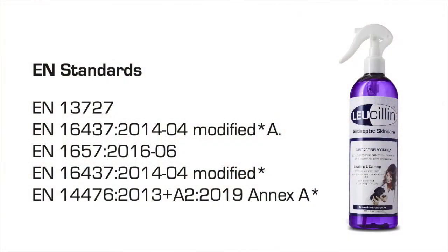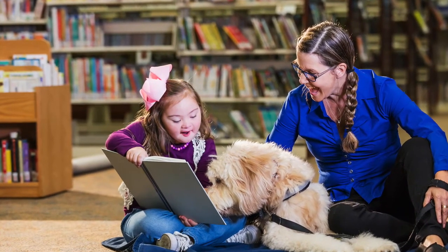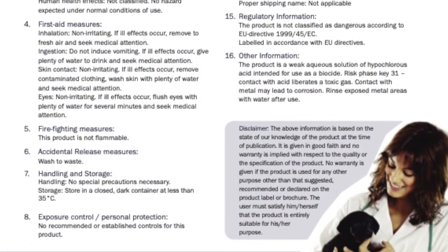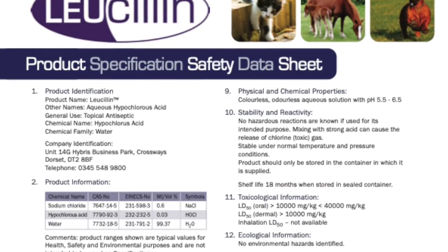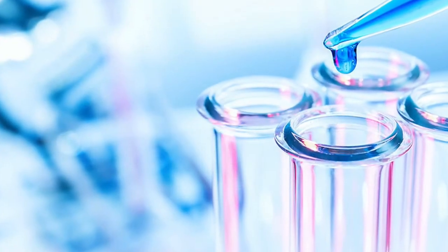Lucillin has been tested to the following EN standards. Lucillin is therefore effective against all envelope viruses as defined in the latest EN14476 tests. Details of these tests are included on the Lucillin data sheet which is available on request. As Lucillin is not classified as a medicine, it is proven to be effective for its use by testing in a laboratory rather than clinical trials.